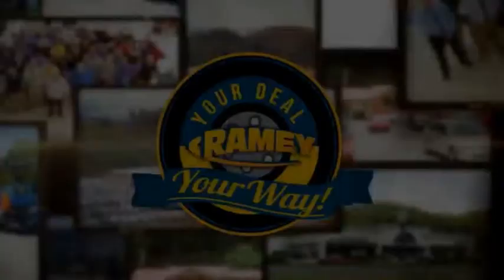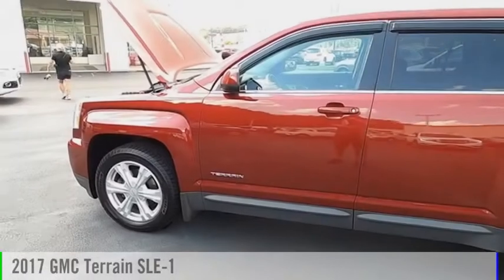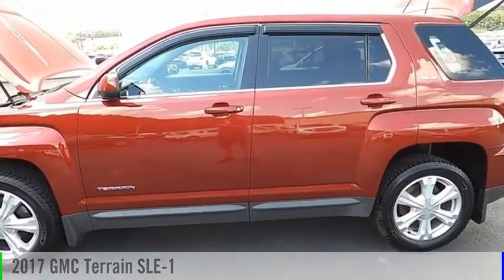Ramey, it's your deal, your way. Come test drive the 2017 Terrain.